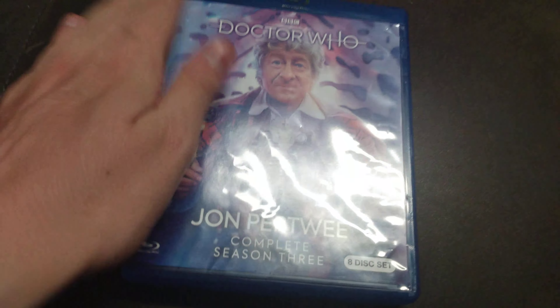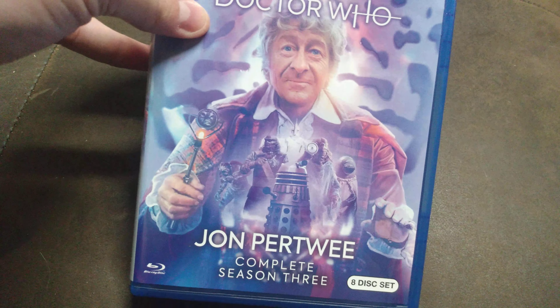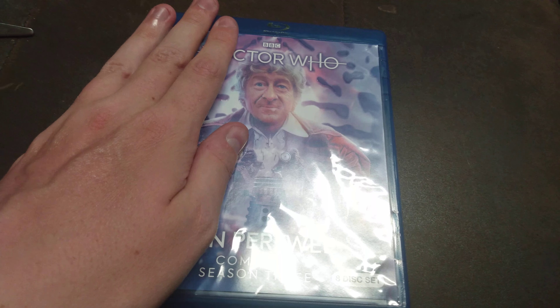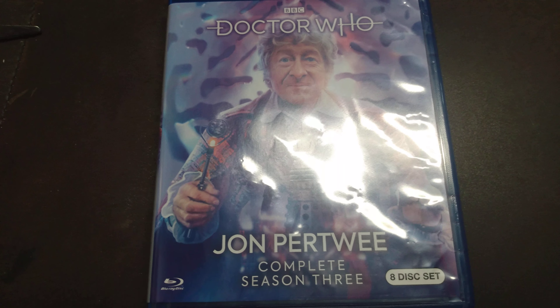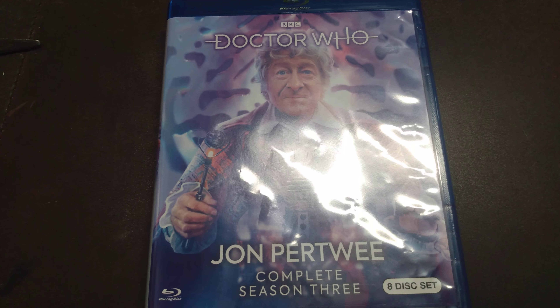That is pretty amazing. So I got this Blu-ray of Doctor Who Jon Pertwee Complete Season 3 on Blu-ray, and that goes in my collection. This is Michael Steinmetz saying peace and God bless you, YouTube. Bye now and have a happy 4th of July.